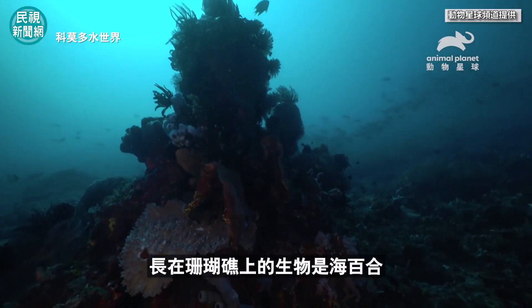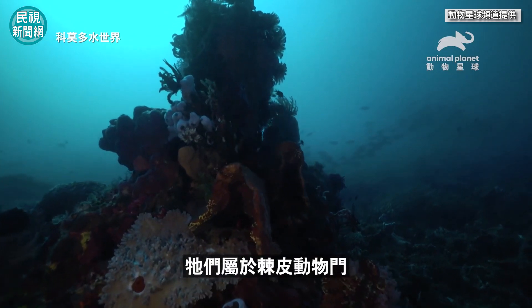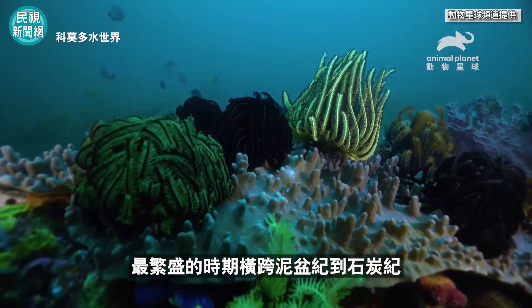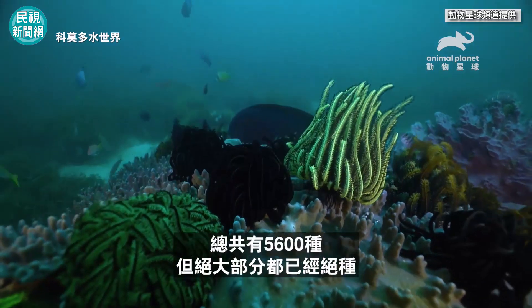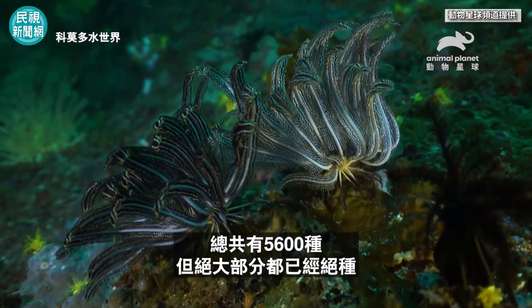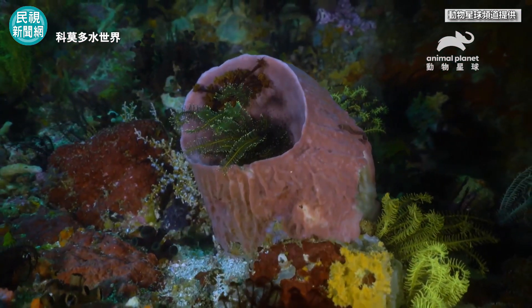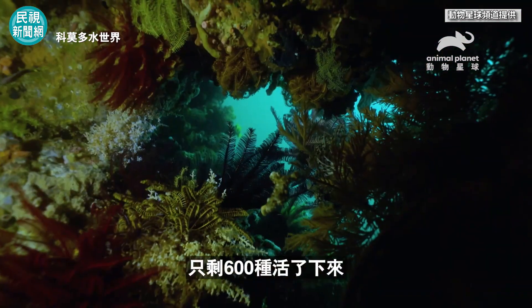Anchored to the corals are crinoids. They belong to the Echinoderm grouping. Their glory days were in the Devonian and Carboniferous periods. It consists of 5,600 species, most of which, though, are extinct. Just 600 species have survived.